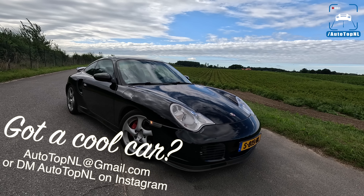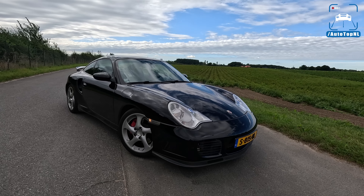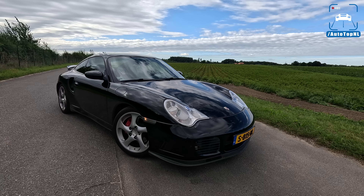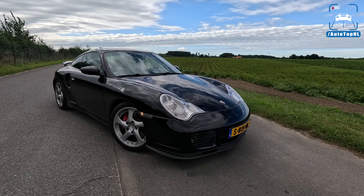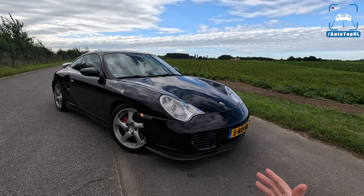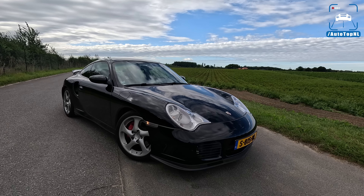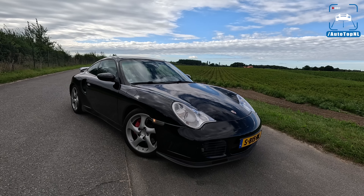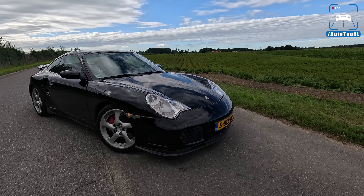Welcome to this POV review by AutoTopNL. My name is Max and today we have another viewer's car. This is Maurits and his Porsche 996 Turbo X50 — a manual gearbox 996 with the X50 package that gave a little bit more power through different turbos. It is sort of the predecessor to the Turbo S, which came later and had all the X50 features plus carbon ceramic brakes, a CD changer, and a couple of other things. This is basically the Turbo S before there was a Turbo S.